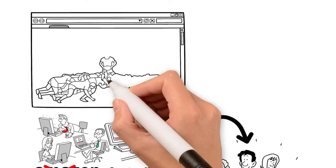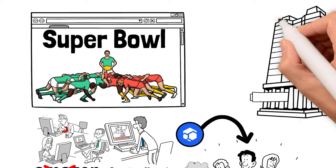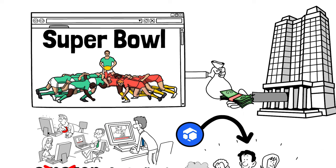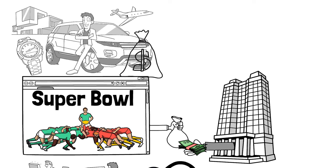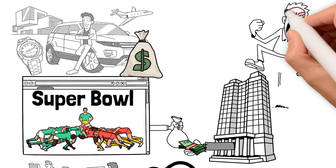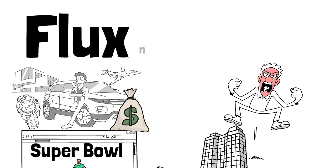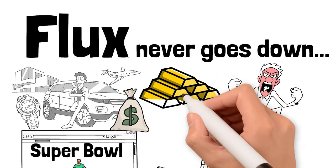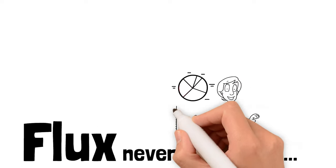Imagine you're a sports betting website. On Super Bowl Sunday your business does 10,000 times more volume than any other day, generating 50% of its revenue in a 24-hour period. If that happens to be a day Amazon servers go offline, you better have a backup plan. That's the beauty of Flux — their network never goes down, and that's worth its weight in gold to these businesses.